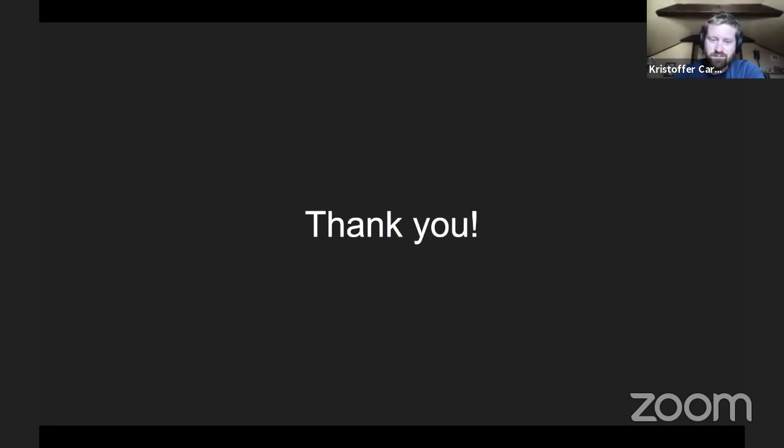Yeah, I think that's all. Thank you. Awesome, thank you very much, Christopher.